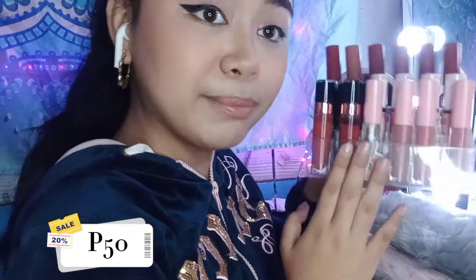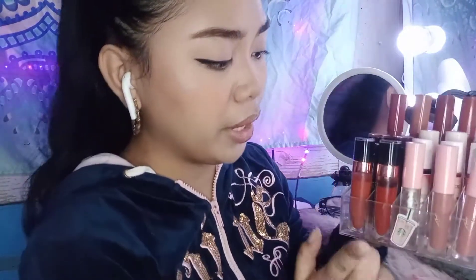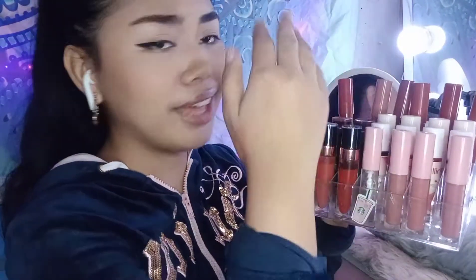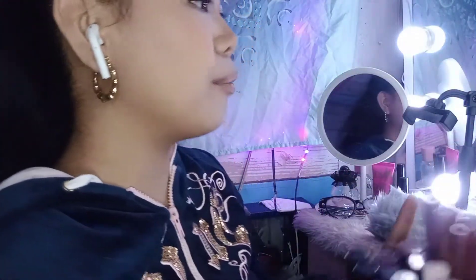Next is this lipstick holder. I actually bought this at Divisoria during Christmas 2019, for around 45 to 50 pesos. It holds all my lipstick collection. This is honestly the number one lipstick organizer in my opinion — it's acrylic, it looks minimal and really clean on your vanity.